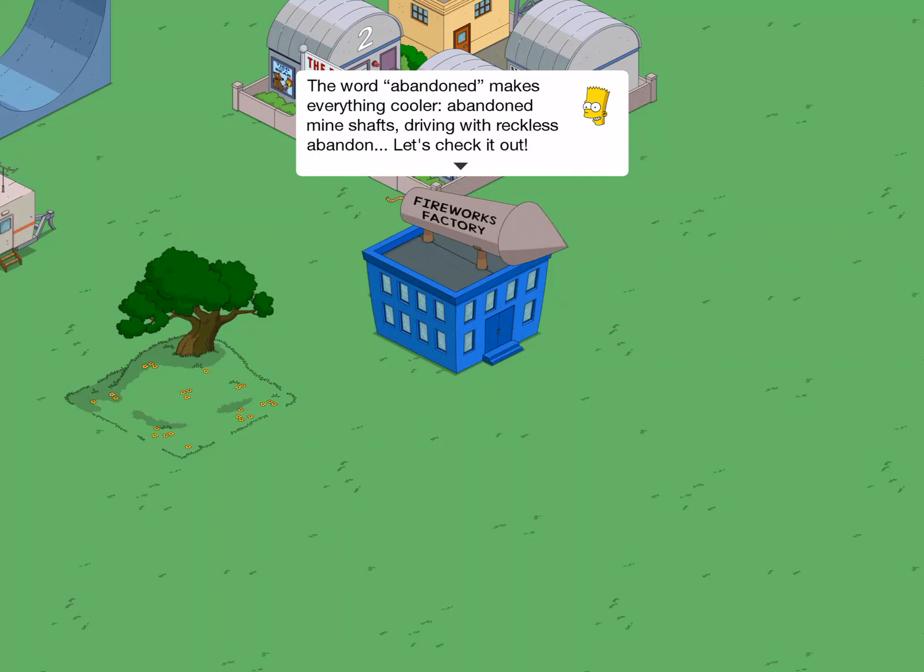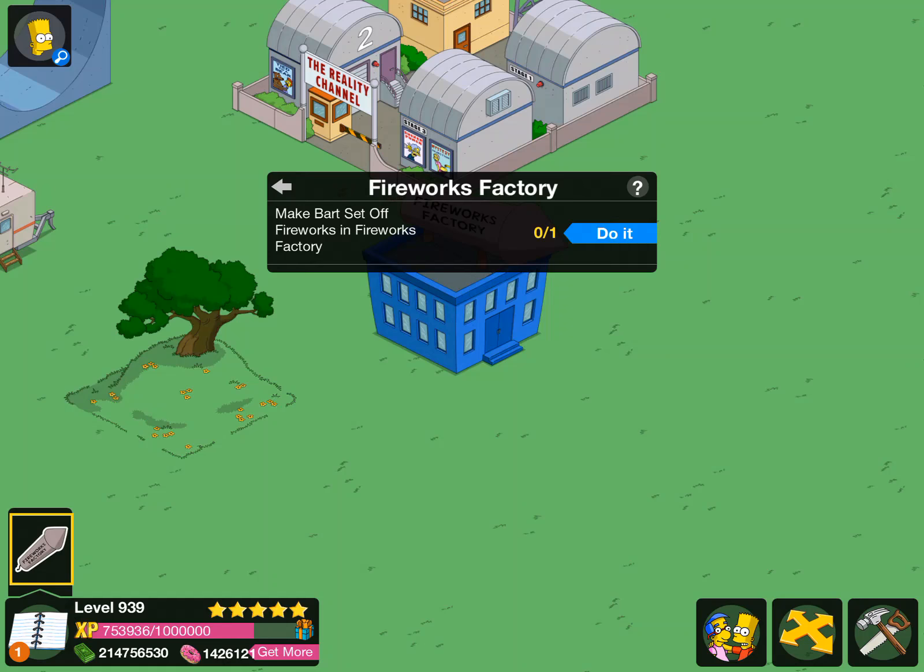'The word abandoned makes everything cool — it abandoned mine shafts, driving with a reckless abandoned... Let's check it out!' Make Bart set up fireworks in the fireworks factory.